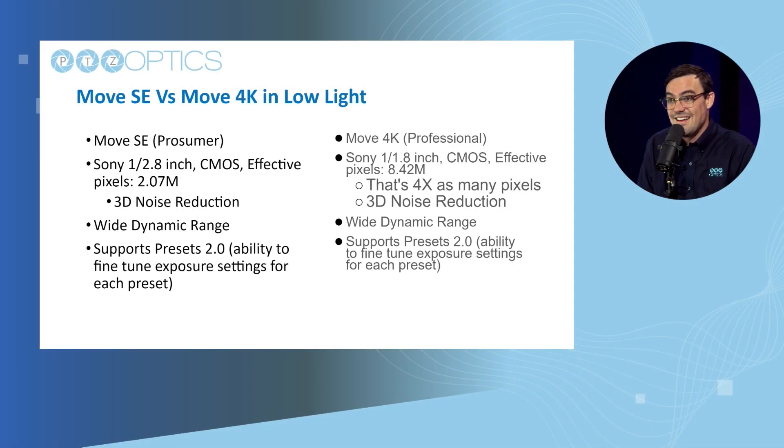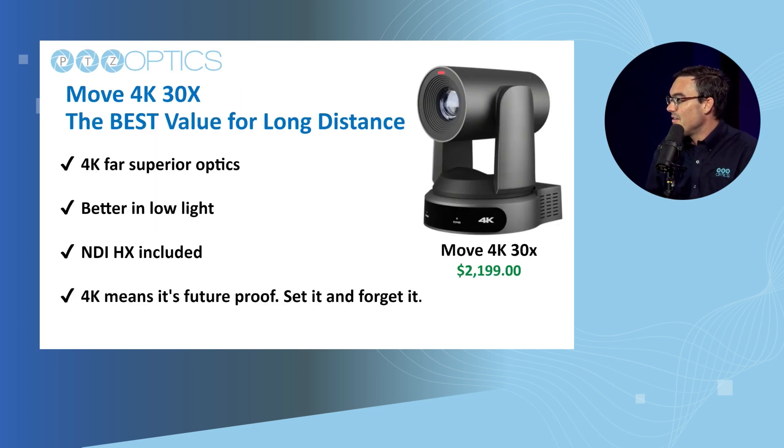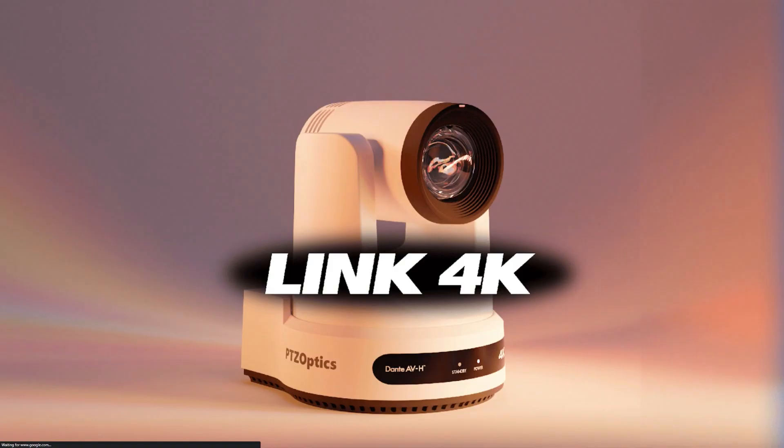These cameras have wide dynamic range and they now support what we call Presets 2.0 — we can dig into that in the future. The 4K delivers superior optics, it's better in low light, it's got NDI included, and the 4K means it's future-proof. You can install it and have it for five years; even if you upgrade to a 4K workflow in the future, you are set.